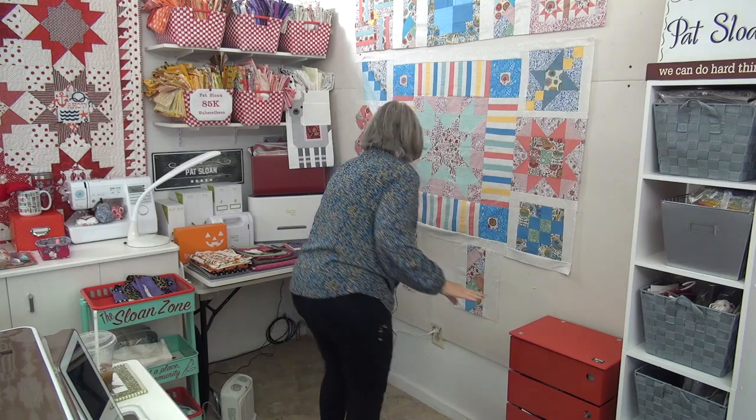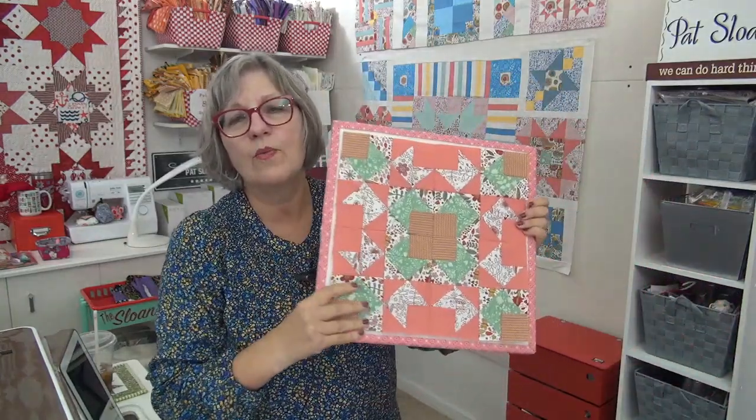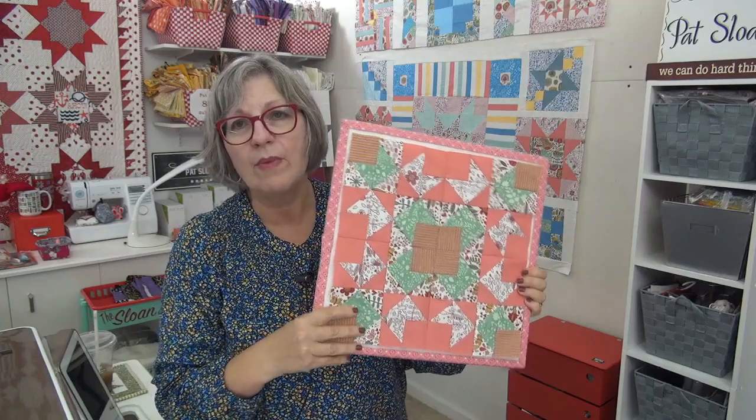This has been a fun and exciting day! We have the next block for our table topper, with only two more blocks and the sashing left before that sew along from my book is done. We also have the Socialites sew along for those who don't like mysteries. I love you, thank you for being in the Sloan Zone — I will see you online!